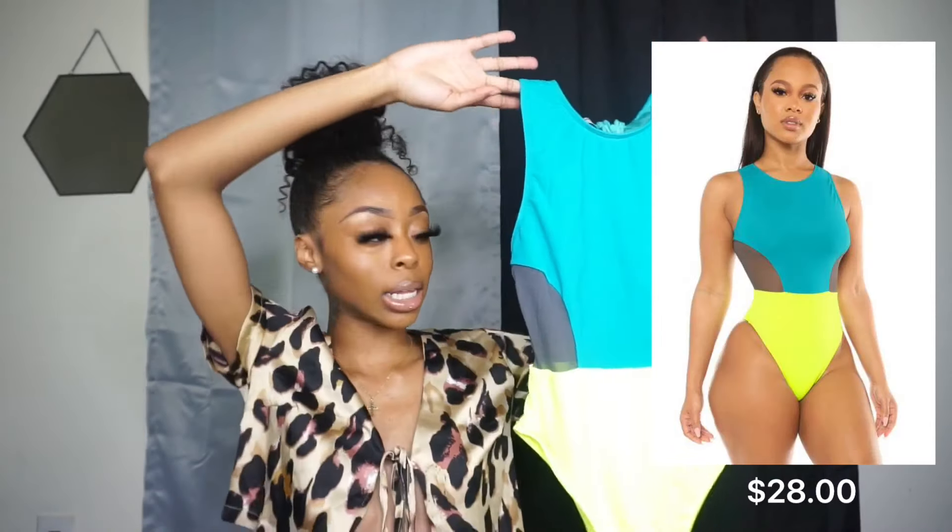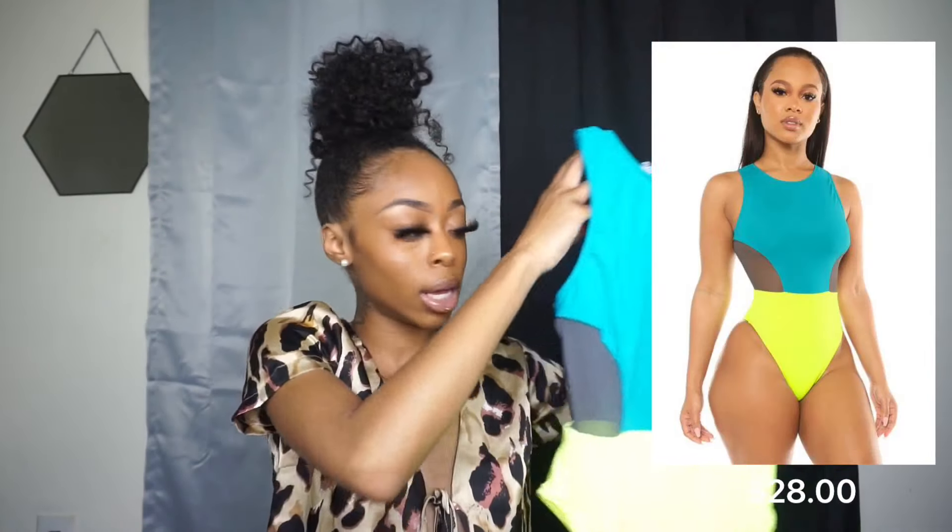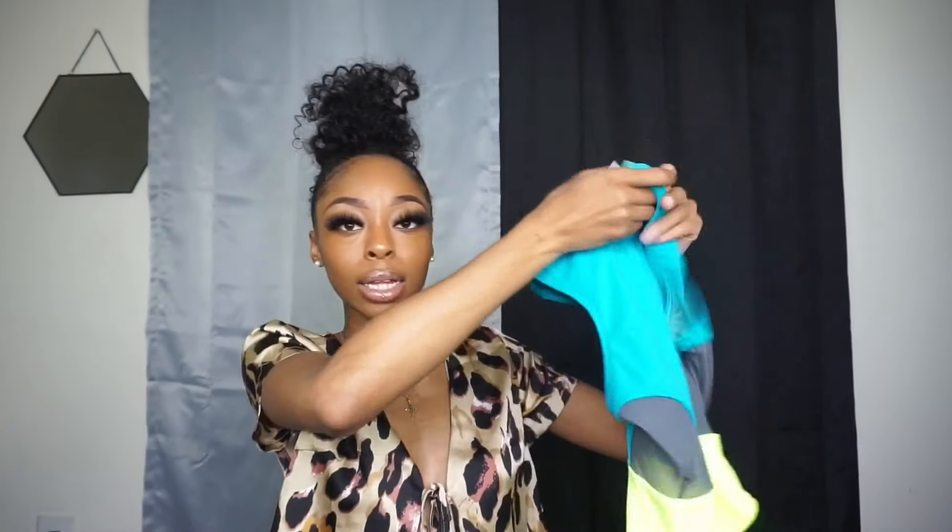Before I show you guys the swimsuits, all details on all these items will be in the description box below, so don't forget to check that out. The first bathing suit I got is a one-piece and it looks like this. You really can't tell on camera how vibrant this color is — I don't know if you guys can even see how bright this yellow is, but it's so cute. It has mesh panels on the side, super cute, and the back looks like this. I got this in a size extra small and it fits me perfectly.